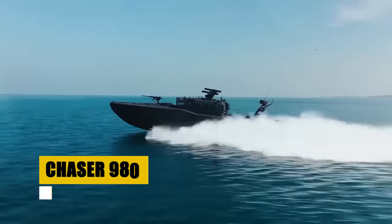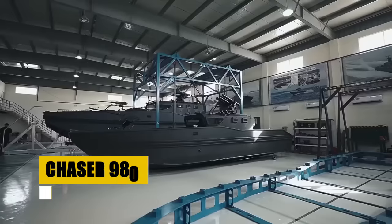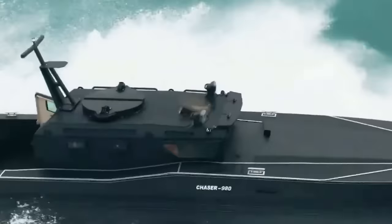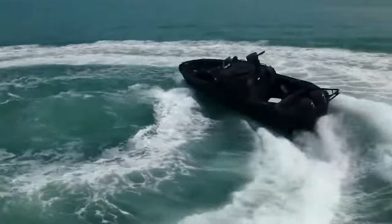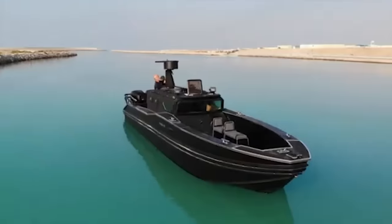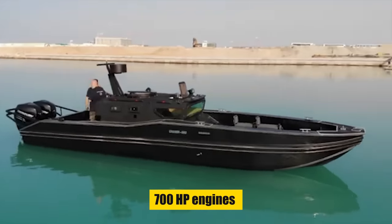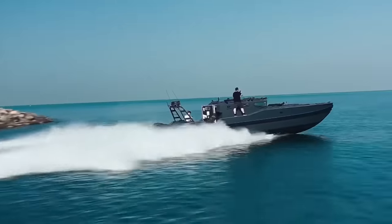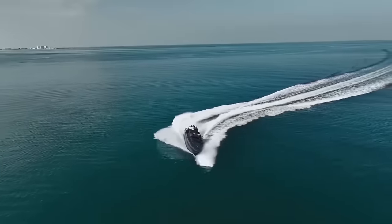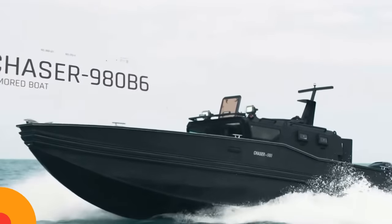Say hello to the Chaser 980 by Axum Marine. Designed for diverse maritime missions from search and rescue to special ops, its HDPE hull offers durability and impact resistance, while advanced armoring protects its crew. With EN 1063 BR-6 standard armoring and bulletproof glass, powered by 700-horsepower engines reaching up to 45 knots, the Chaser 980 combines performance with protection and is engineered for the challenges of modern maritime operations.